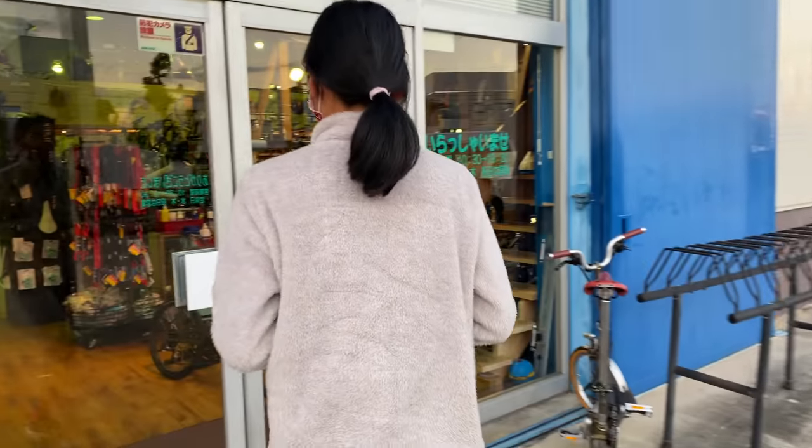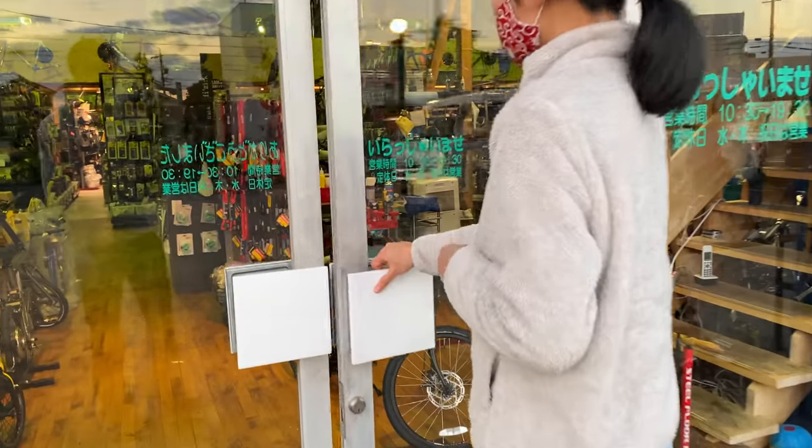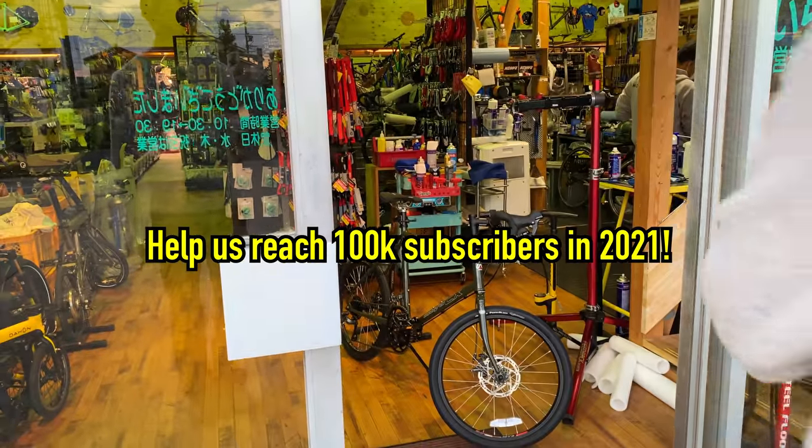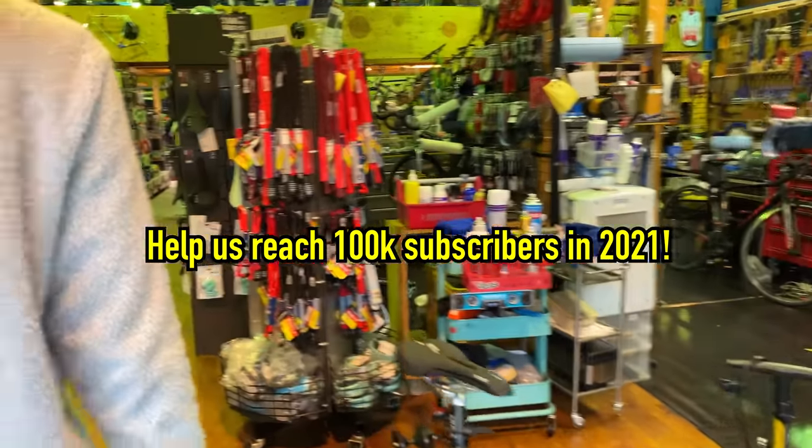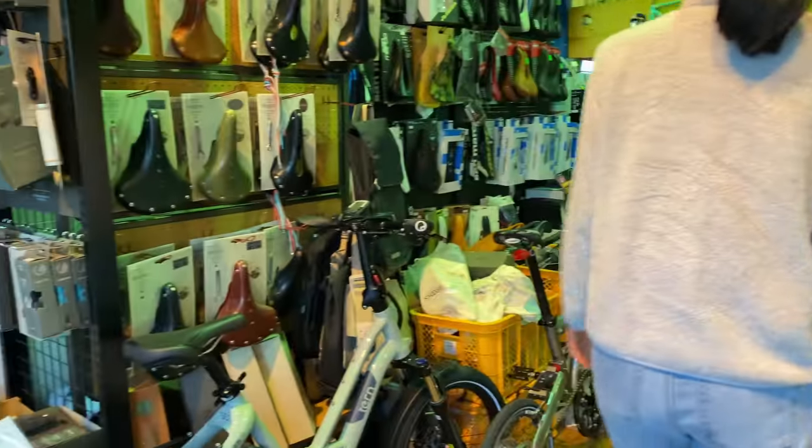By the way, if you want to see more bike shop videos like this, please subscribe to our channel and help us reach our goal of 100,000 subscribers for 2021. And if you're already subscribed, please don't forget to like the video.